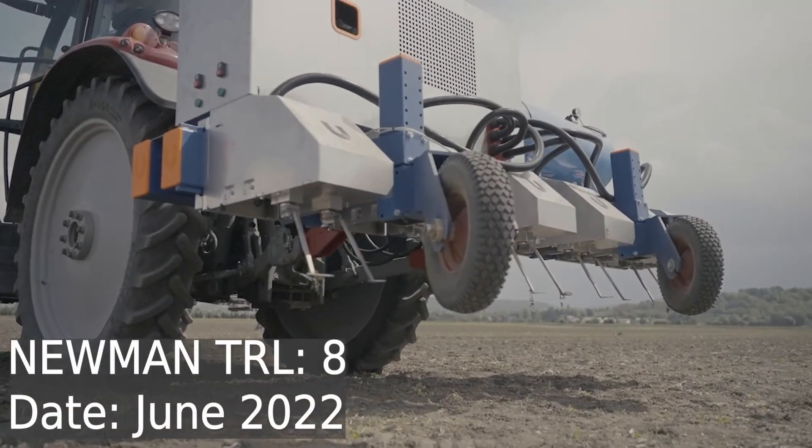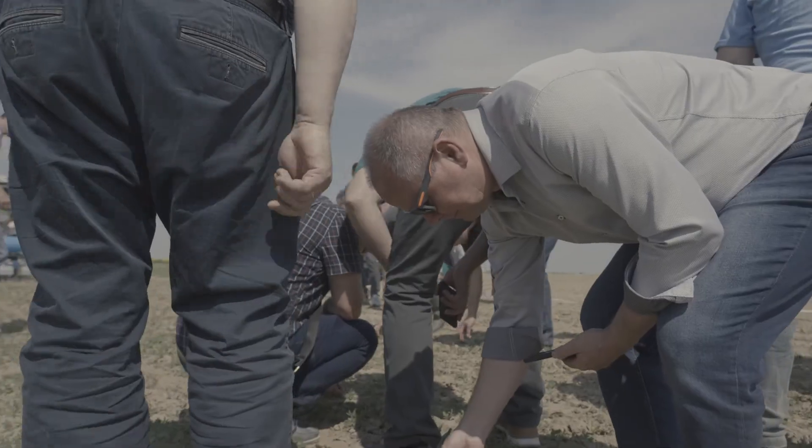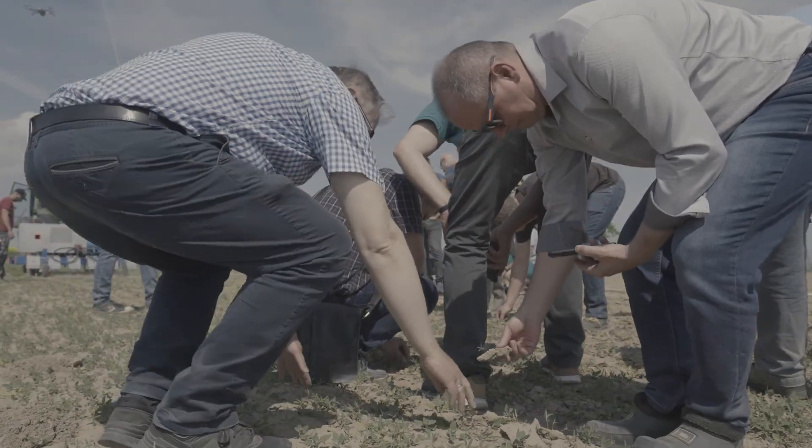Currently, the Newman machine has already been demonstrated in multiple tests and trials and gained serious attention from agrotech manufacturers and global food companies.